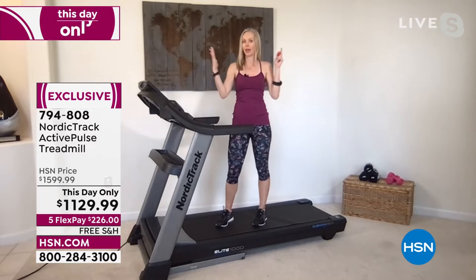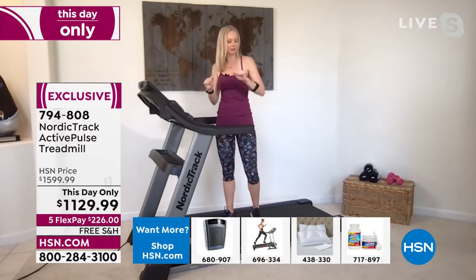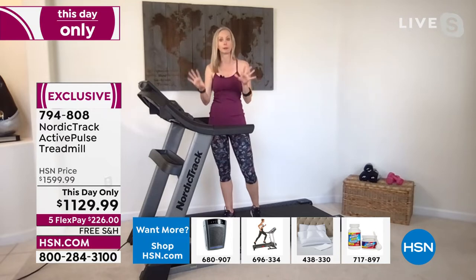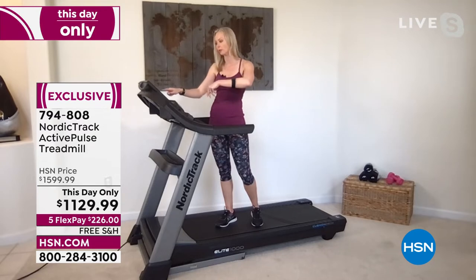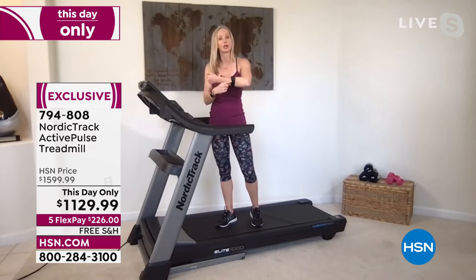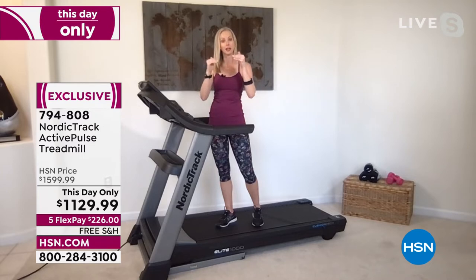The treadmill also folds up, which keeps it compact so it doesn't look like something kids want to play on. What comes with this treadmill as a safety feature is the heart rate monitor — your own little governor. It's a special bundle for Home Shopping Network, shipped separately. There's a feature called Smart Adjust with Active Pulse. It sees your pulse, and if your heart rate is too high, without you touching anything, it will lower either the incline or the speed to keep you in a safe heart rate zone.